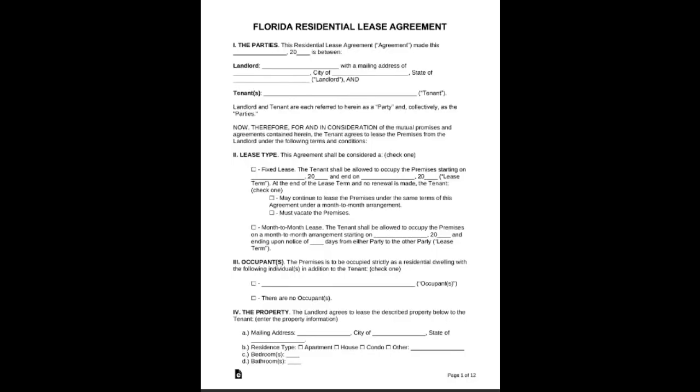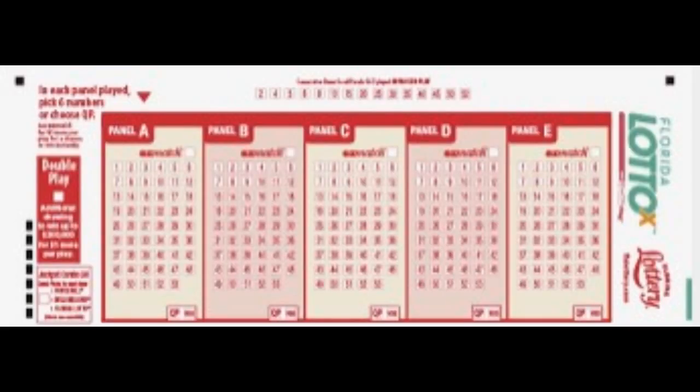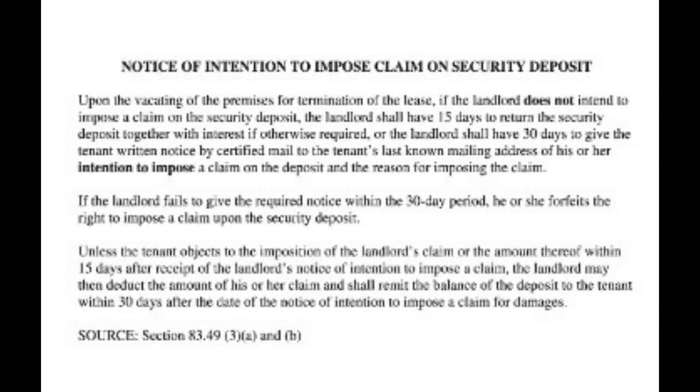Typically, we use the security deposit for a couple of different things. First, when a prospective tenant states they wish to move forward with the rental process and sign a lease agreement, we collect the deposit after their credit has come back meeting our criteria, as a form of insurance in the event they do not take possession of the unit. If the tenant fails to take possession — say they won the lottery and scooted off to Hawaii — we would issue a claim on the deposit, as we have pulled the property from the market in terms of advertising.